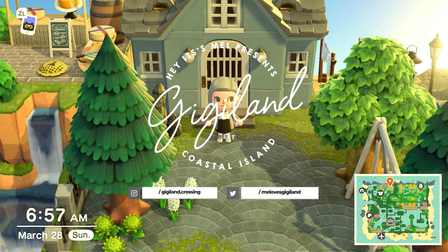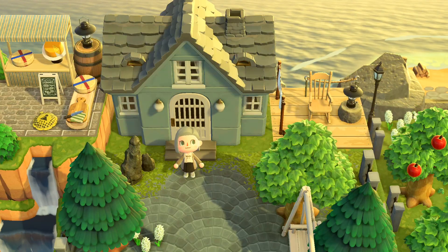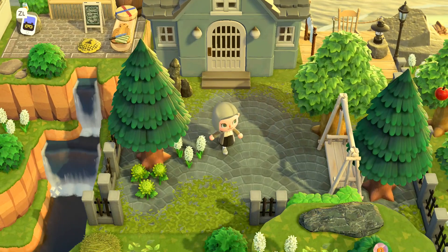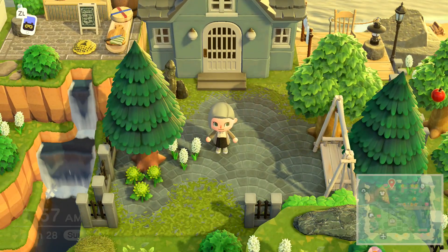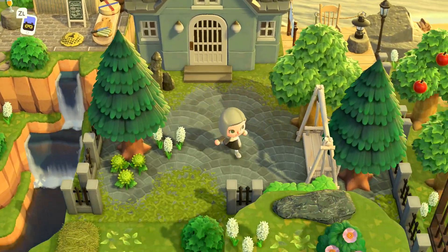Hey guys, it's Mel. Thanks so much for checking out my channel. If you like my videos, feel free to subscribe and follow along with my Animal Crossing adventures. Today I am going to be touring GG Land, which is my island. I have finally finished the island for the most part and I'm super excited to show everybody around.